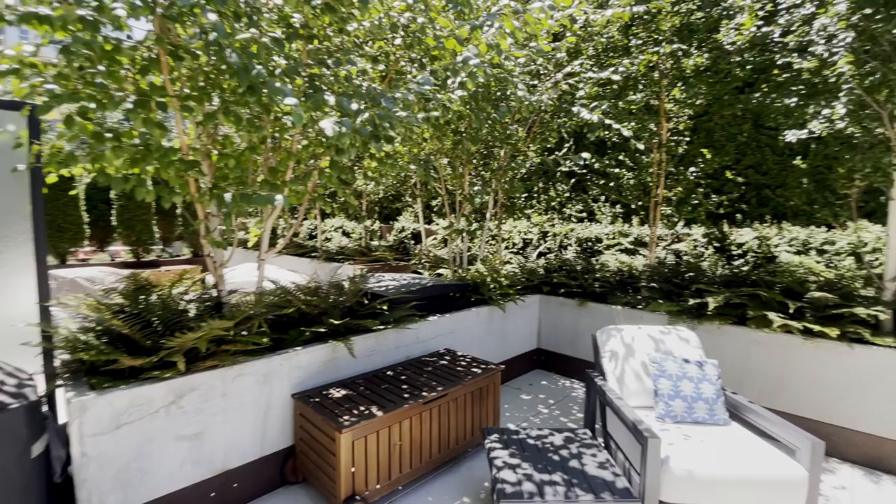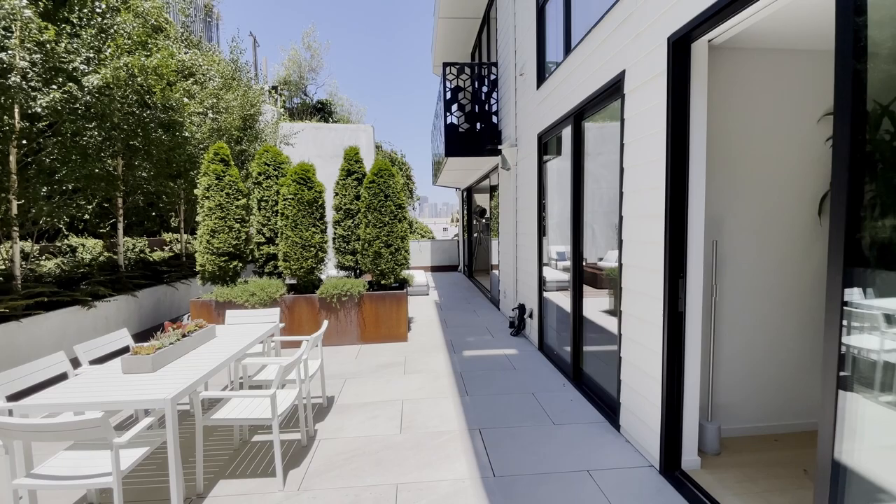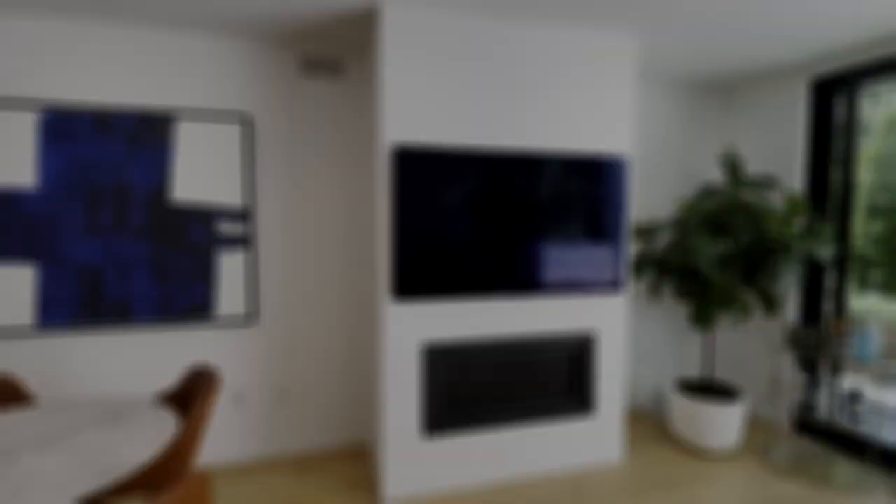That wraps up today's tour — tell me what you think of this home in the comments below. Hit that like button, share this with a friend, and subscribe to see more exclusive listings in San Francisco. See you at the next house!